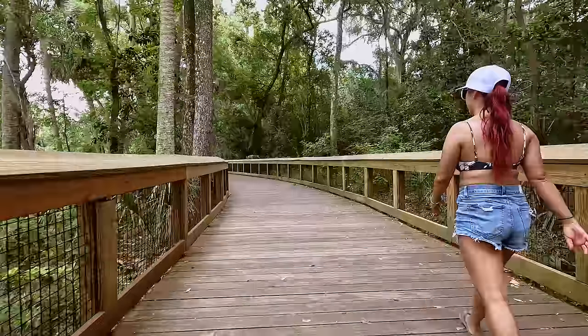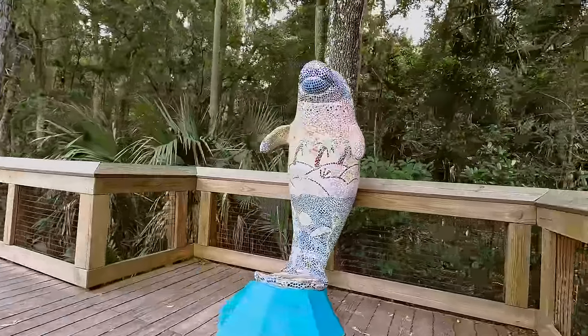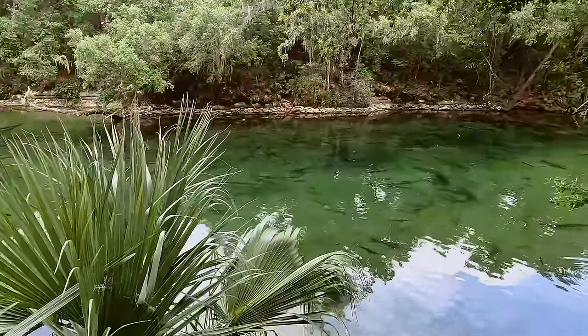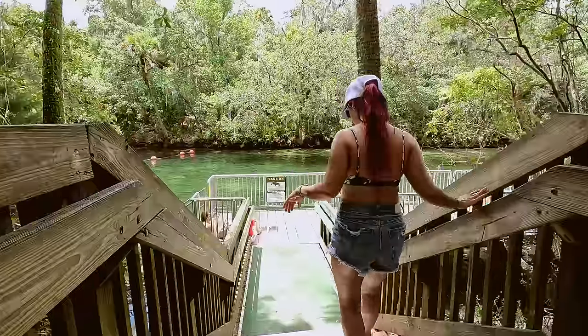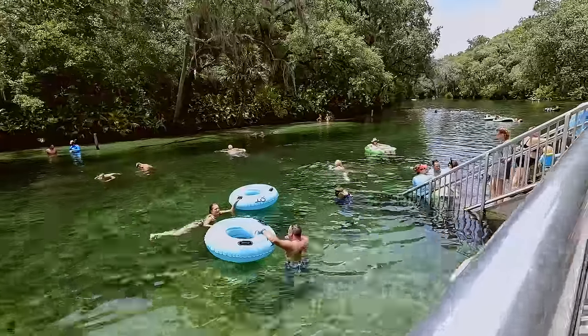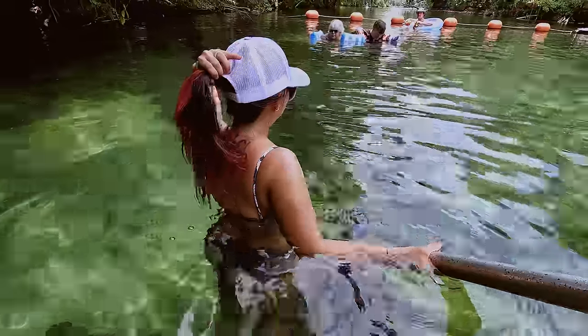We didn't plan on spending a ton of time here because we still had a lot we wanted to see. One thing we did want to do was take a dip in the crystal clear water and cool off. That is probably one of the only negative things about this experience — you can't just jump off the boat whenever you want to take a swim, because doing that could result in you being an alligator's lunch.